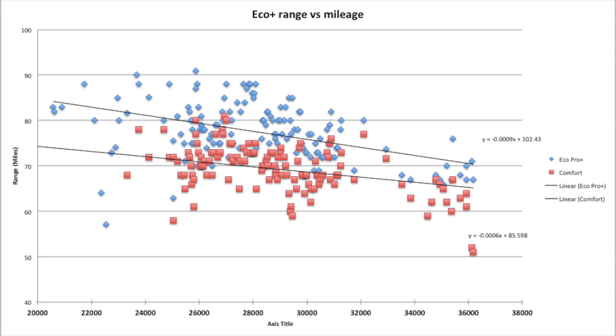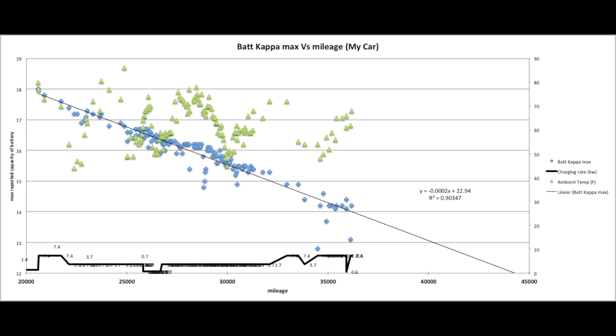If you look at the battery Kappa Max in the secret menu, you can see different ways of looking at it, and it seems to be tracking with mileage the best. Based on this, it looks like I'm going to get down to 70% of the original 18.8 kilowatt hours — around 13.1 kilowatt hours — around 40,000 miles of use.